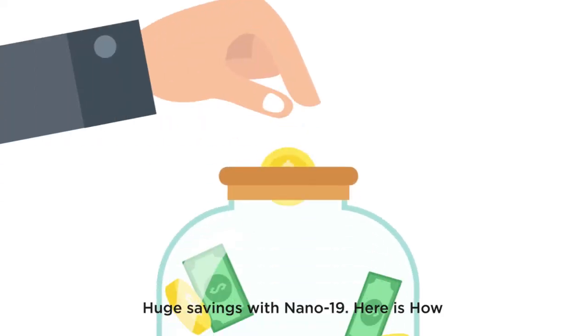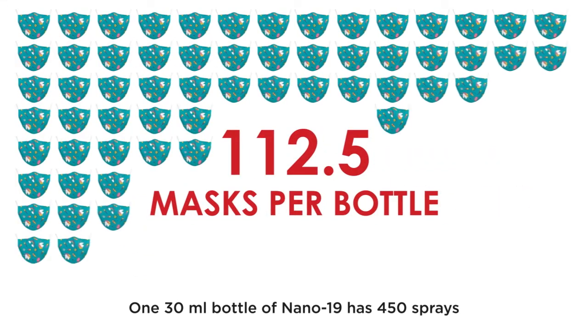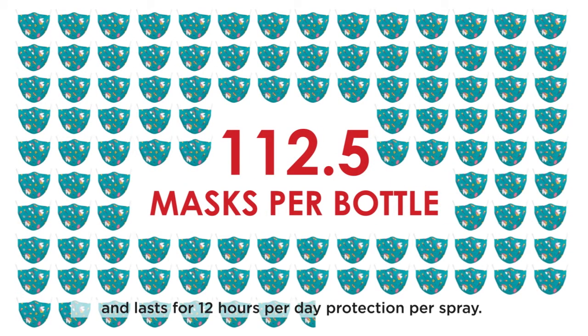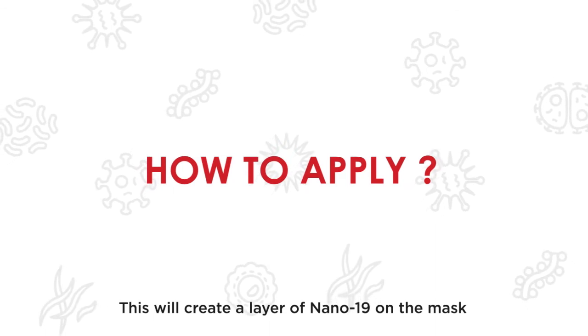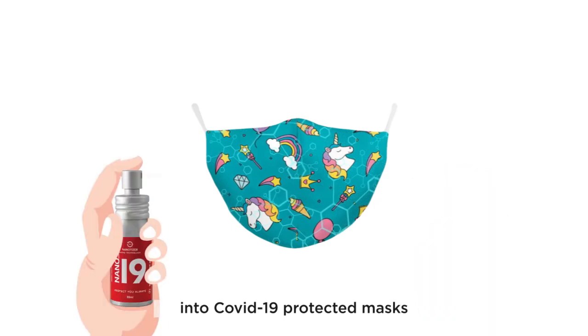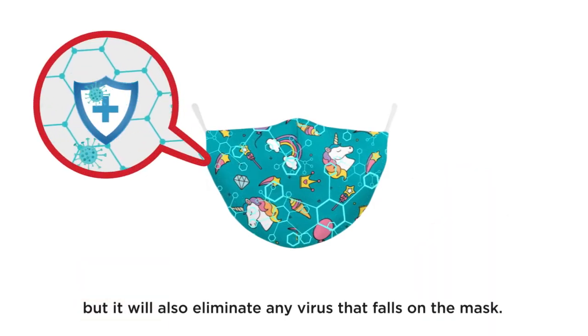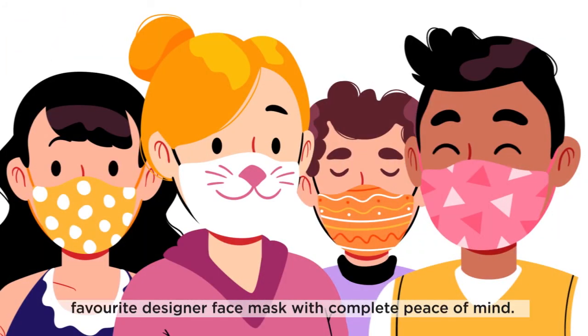Huge savings with Nano19 — here is how. One 30-milliliter bottle of Nano19 has 450 sprays and lasts for 12 hours per day of protection per spray. This creates a layer of Nano19 on the mask, which not only converts your regular mask into a COVID-19 protected mask, but also eliminates any virus that falls on the mask.